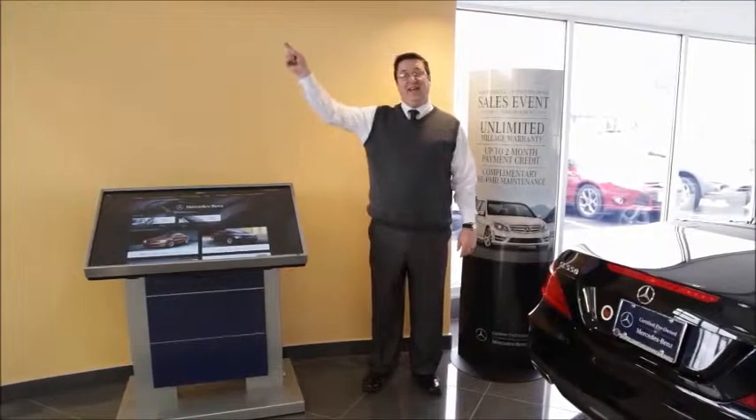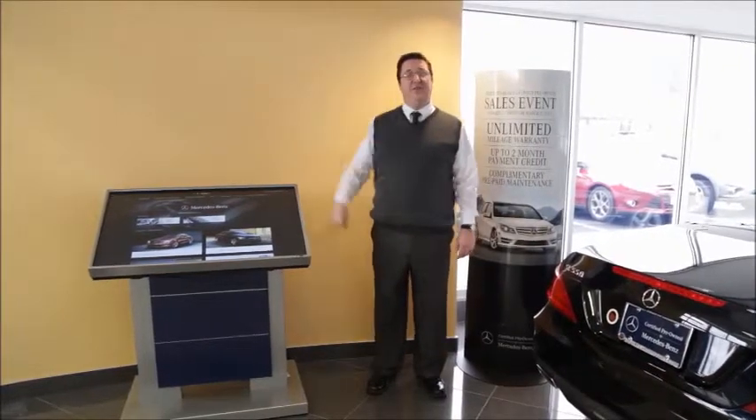Like what you see? Click here to subscribe to the Mercedes-Benz of North Haven YouTube channel.